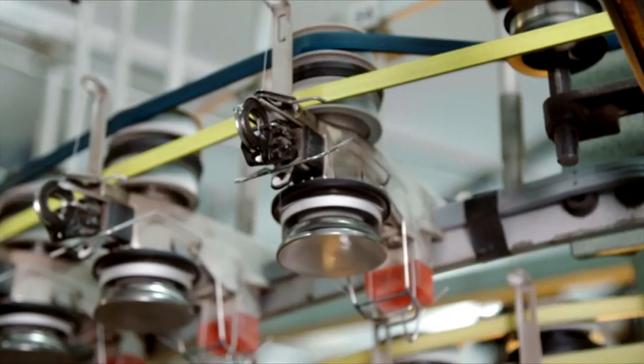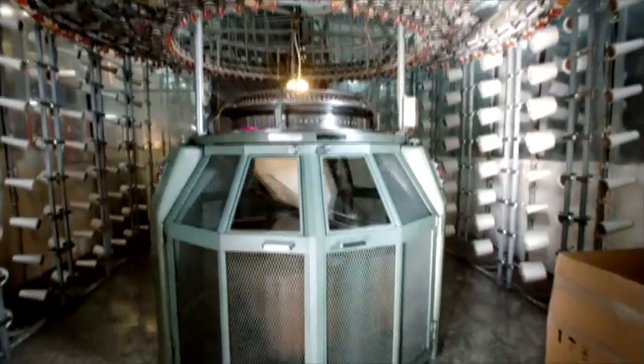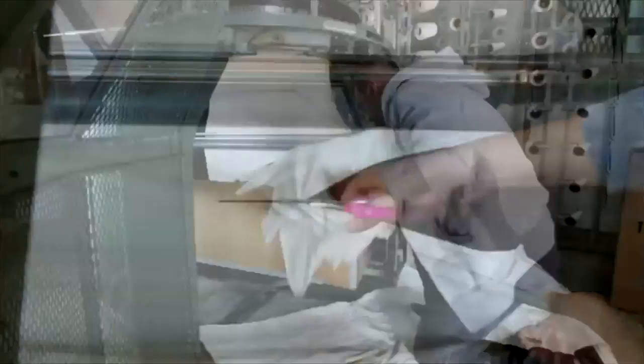To make the sheets of bamboo fabric, they're knitted using this extraterrestrial-looking circular machine. Once the fabric is finished, we will cut it, and we package it up, and we send it to the dye house.